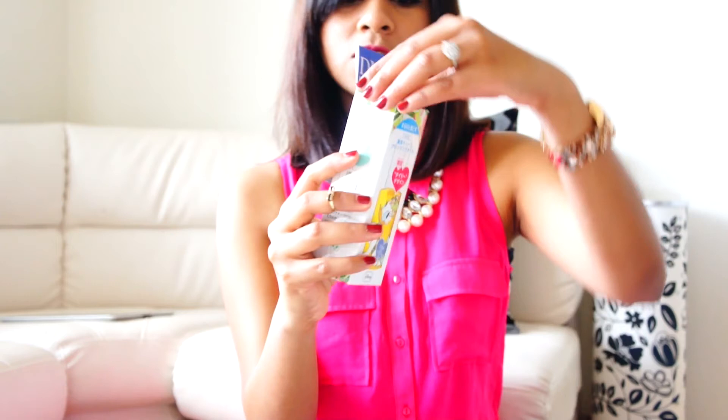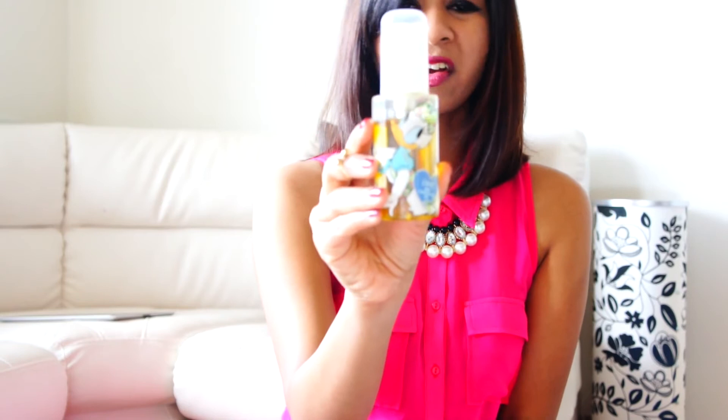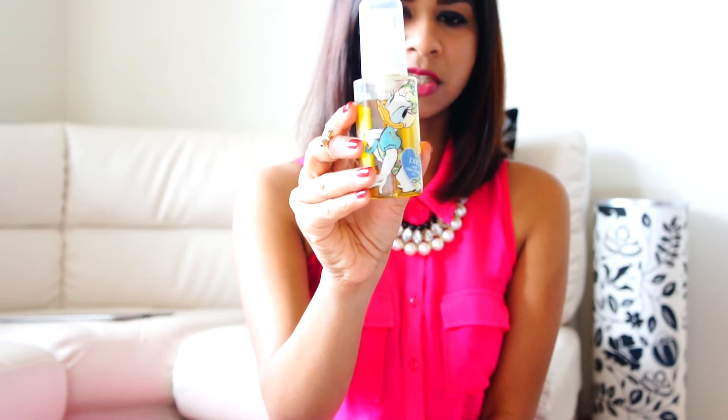The next thing is this DHC Deep Cleansing Oil that my friend gave me. It's an olive oil and you can remove makeup with it. The packaging is so cute — there's a Daisy Duck on it. I've already used it two or three times but I think it's very oily for me right now, so I'll keep it and use it in winter.